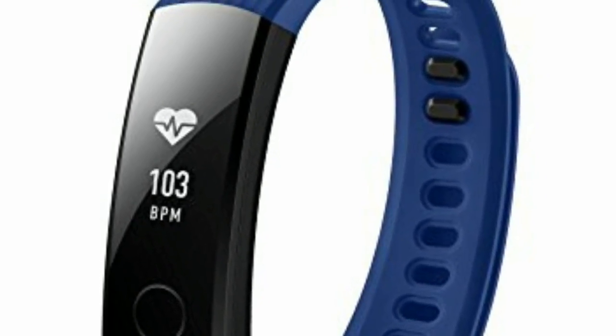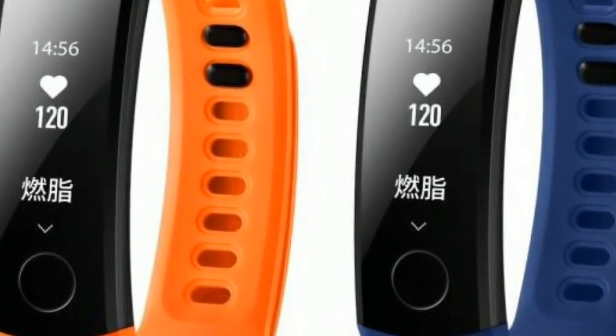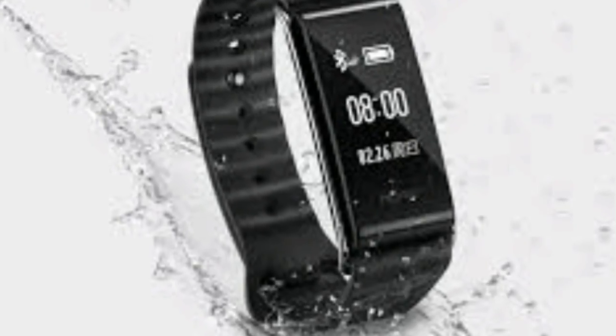Sleep tracking is also a bonus on the Honor Band 3, which uses what the company calls TruSleep — Huawei is the parent company. This records a lot of depth when sleep tracking and there is even detailed analysis of that sleep. While this is a great idea and looks good, its accuracy was, well, interesting.